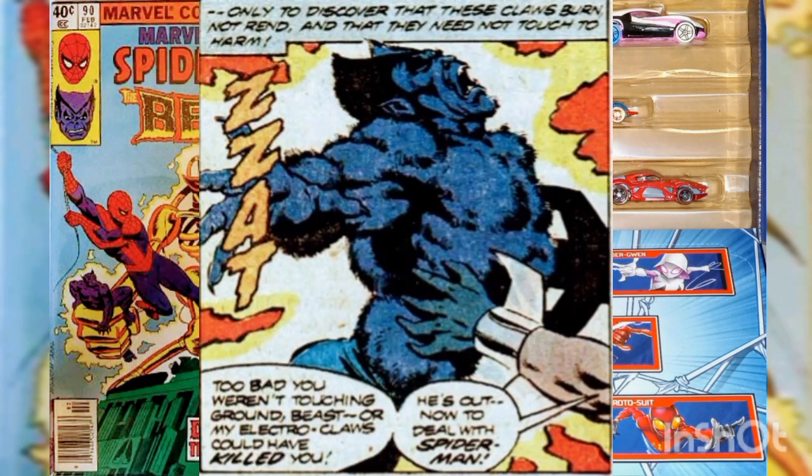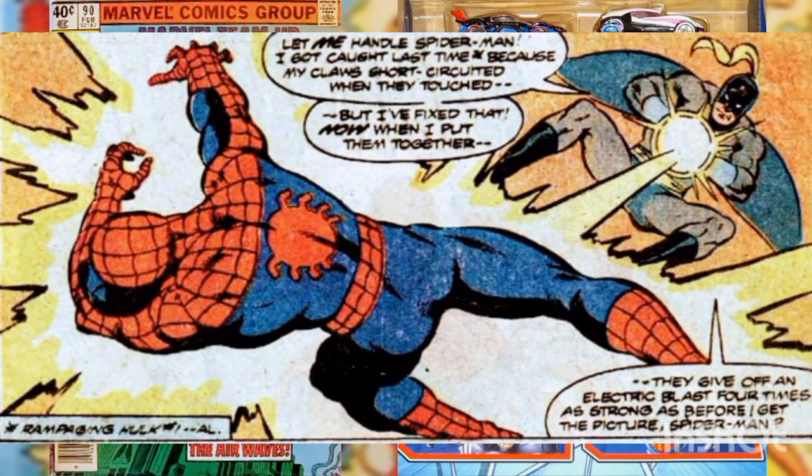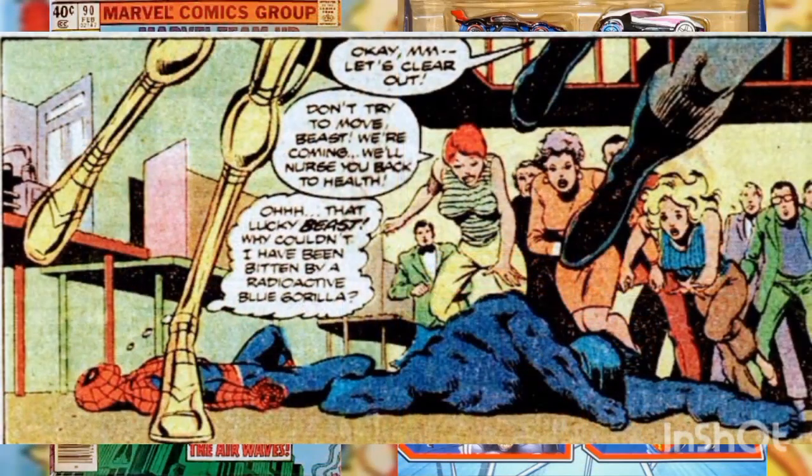The Beast attacks the Modular Man and Spider-Man tackles Shrike. The battle is brief but intense. The Beast is left unconscious after a jolt from Shrike's electro claws. The Modular Man explains that he cannot feel pain and that his body has several detachable modules, including a poison gas gun. Spider-Man tries to avoid breathing the gas, but Shrike uses both electro claws simultaneously to hit Spider-Man with a powerful electric blast, knocking him unconscious.